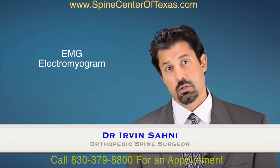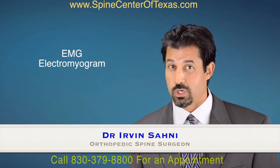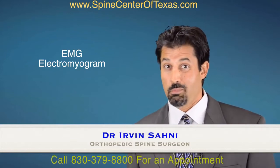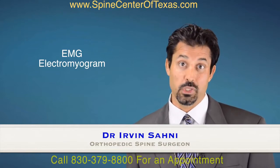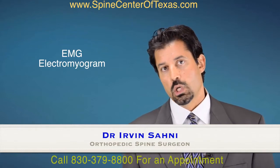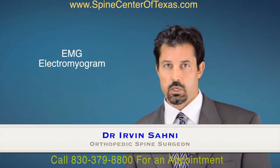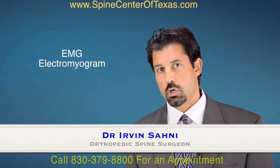Peripheral neuropathy is most commonly caused by diabetes. Certainly having back surgery is not going to fix a problem that's caused by diabetes, as they are completely unrelated. And so that's why we often order EMG nerve conduction studies — to help us be certain of the diagnosis and the level.